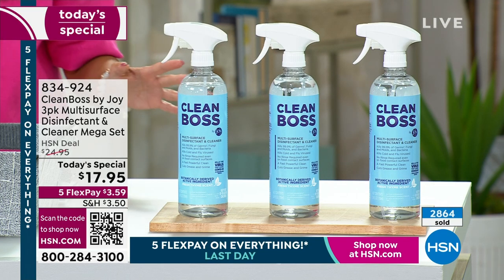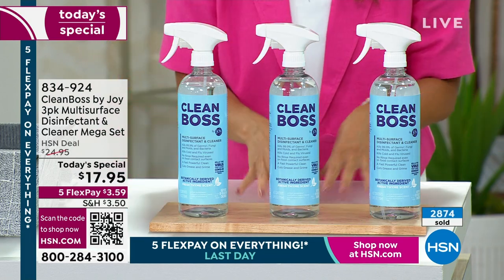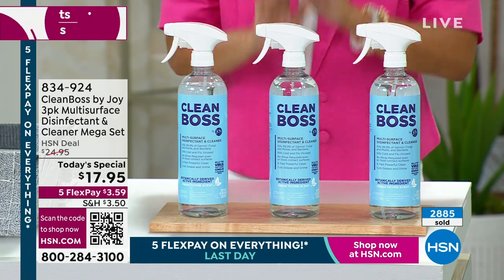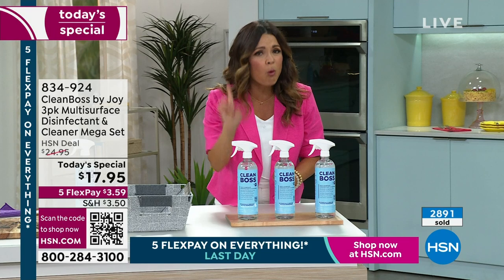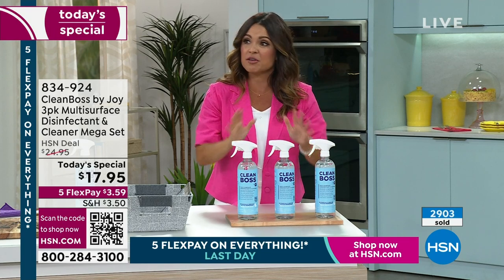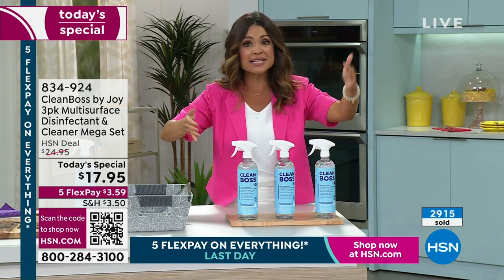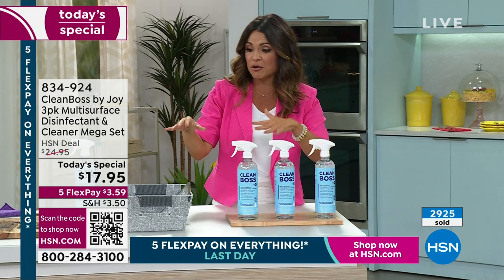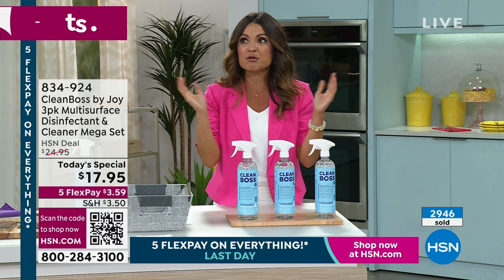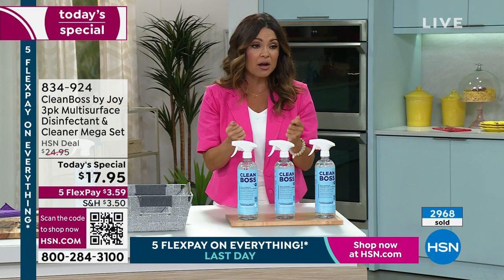We have it, and not only do we have it, we have it at the best price we've ever done — a $3.59 flex payment with 30 days to try it. Just use it once and you are going to see a major difference in cleanliness on every surface in your home — soft surfaces, glass, mirrors, countertops, bathrooms. I got stains out of the grout in my tub that I never thought I'd be able to eliminate, and Clean Boss did it.